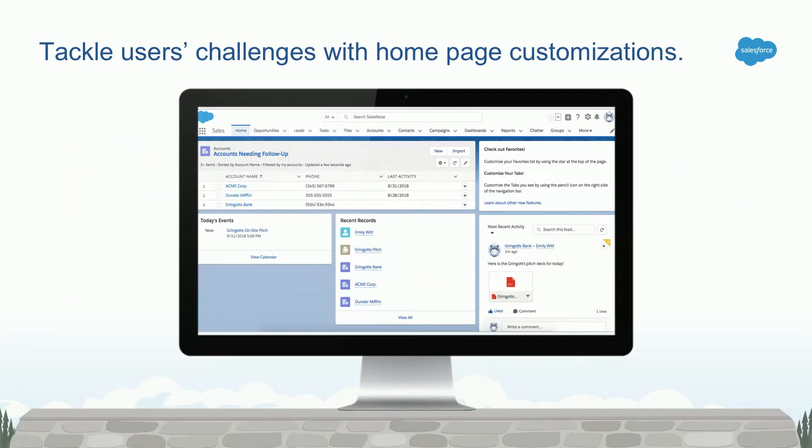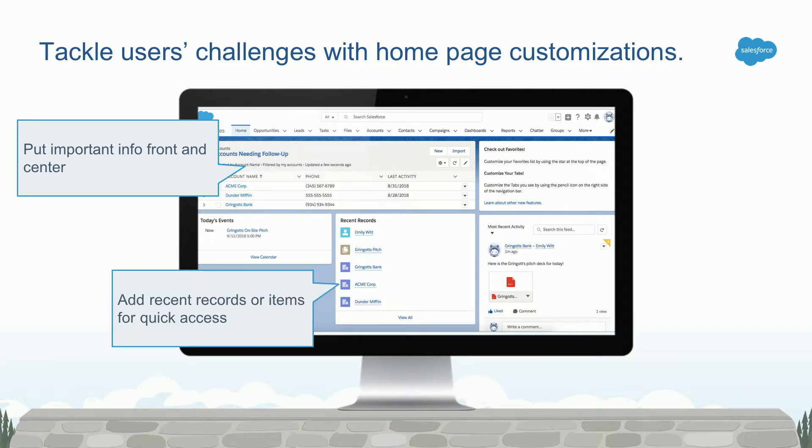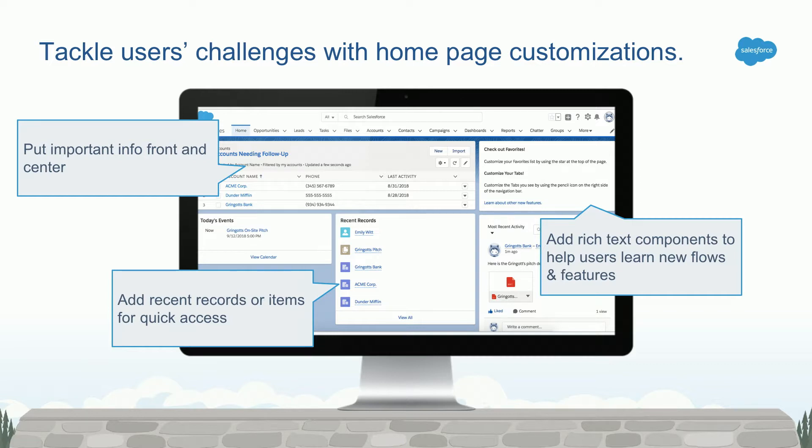We want the homepage to have important information front and center. If you're talking to a deal closer — the sales persona Azalea mentioned — they may need to see opportunities front and center so they can work through those opportunities. We also recommend, as a best practice, putting a recent records component on your homepage so users can quickly access records they've recently visited. And we recommend putting a rich text component on the homepage to help guide users towards features they're not currently using that might help make them more efficient and effective.